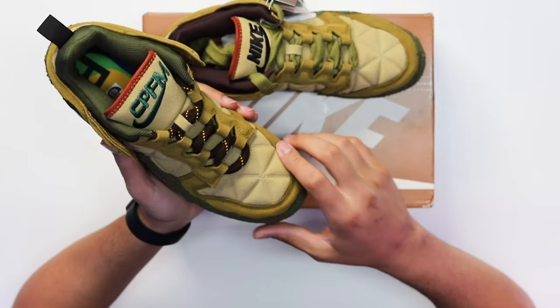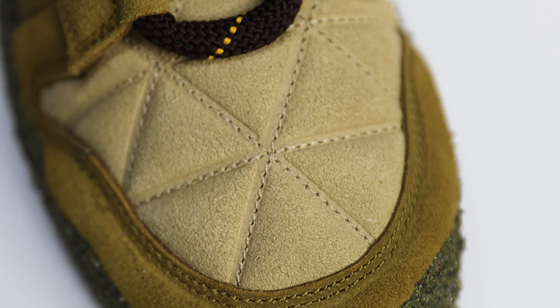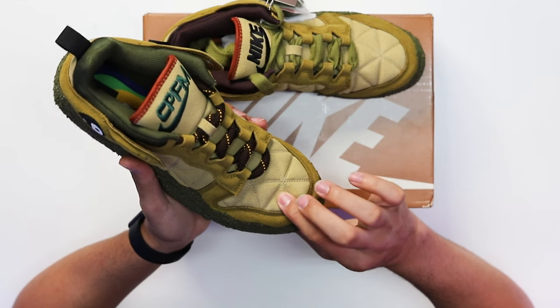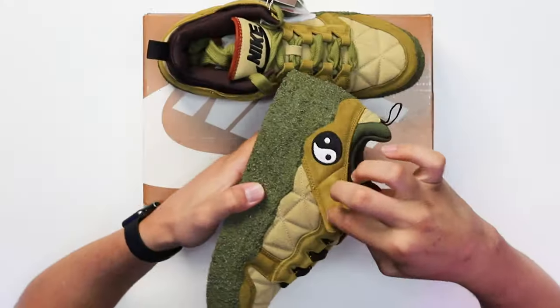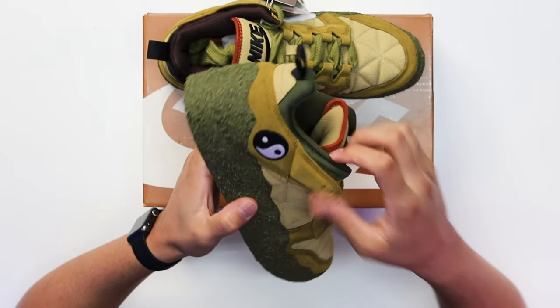Looking at the vamp and main panels, you can see a triangular shaped pattern with embroidered lines in between. This is a very puffy kind of material, and honestly every area on this shoe is really puffy — even around the collar area is really puffy as well.